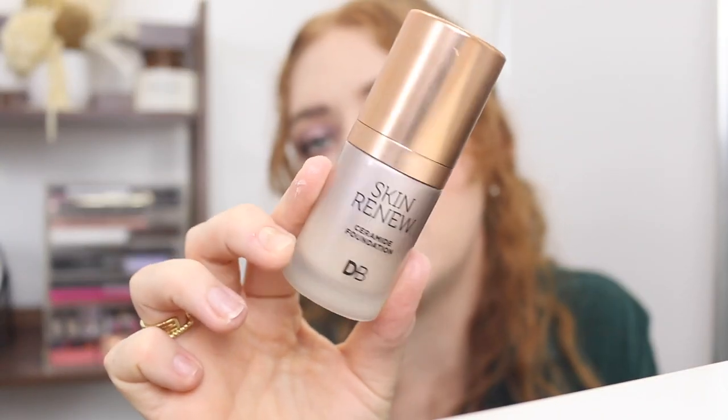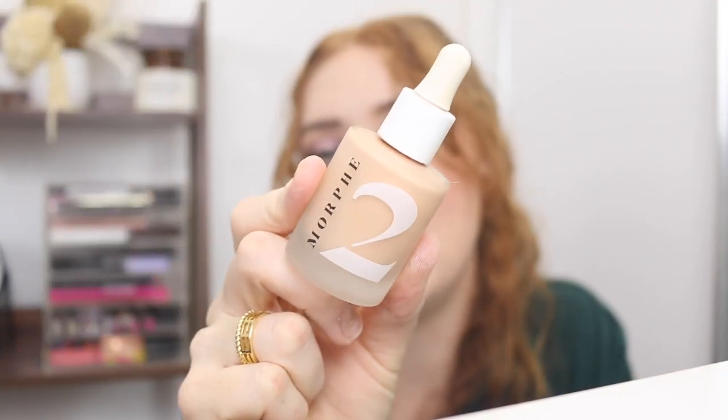Another one by Designer Brands — this is the Skin Renew in shade Porcelain Ivory. I'm not quite sure what the difference is between this one and the Hydrating Foundation, so I might have to compare the two. This is the Morphe 2 Hint Hint Skin Tint, and this is amazing. I do have the shade Hint of Latte, which is a little bit dark for me, although it's described as light with neutral pink undertones. But this is amazing — that is staying.